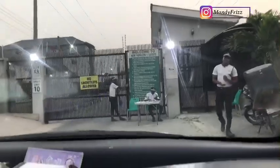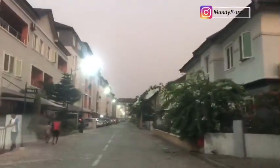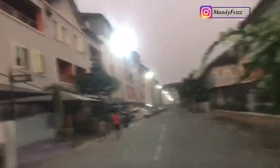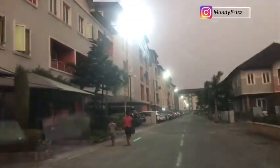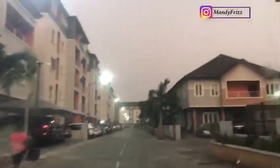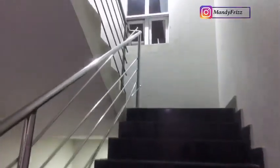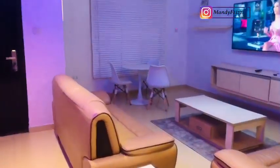We've passed the security checkpoint. At these checkpoints, if you're coming in to see someone, they generate a code every single day. This is the estate — I'm sorry for the camera quality, it was already very late so that's why it looks like this. The apartment is on the second floor so you have to walk up the stairs. Many people love apartments on the second floor for security reasons.